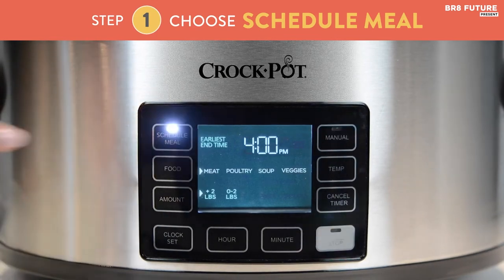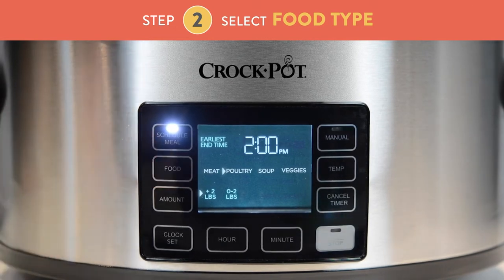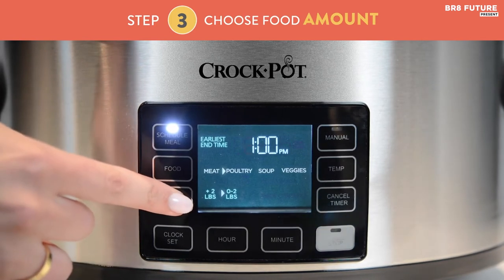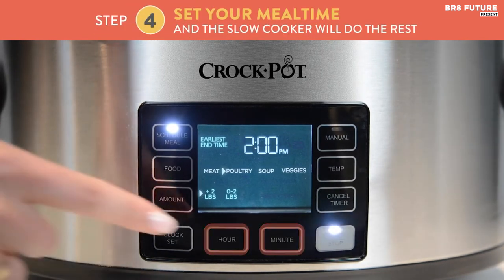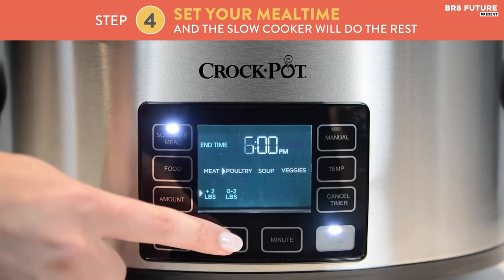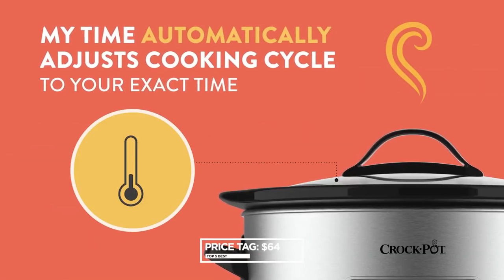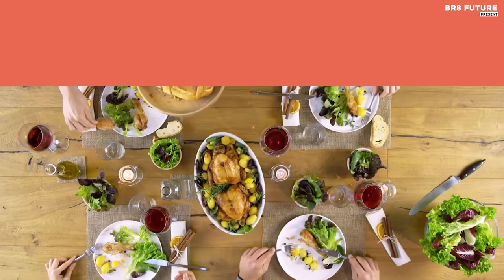The 6-quart capacity is perfect for making family meals or meal prepping for the week. Its shape is perfect for cooking ribs, pulled pork, or even a whole chicken. The dishwasher-safe stoneware and glass lid make cleaning up a breeze. Although it lacks a locked-down lid, the Crock-Pot My Time Slow Cooker is a smart choice for those who want to cook healthy and delicious meals with minimal effort. At just $64, it's an affordable investment for any home cook.